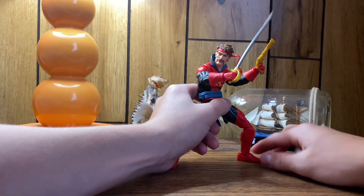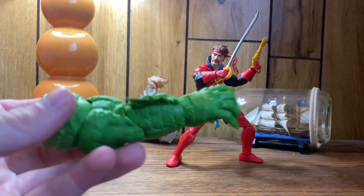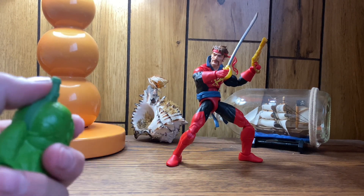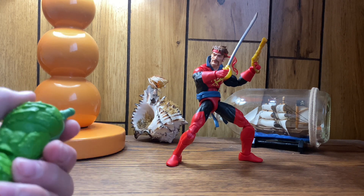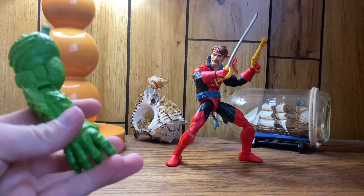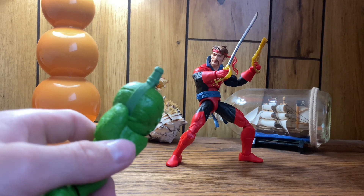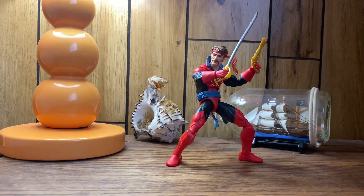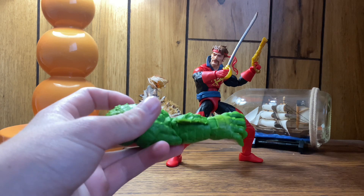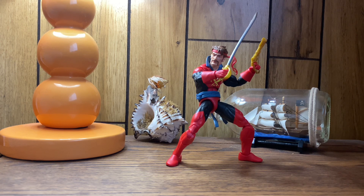Before final thoughts, let's talk about the build-a-figure piece. His build-a-figure piece is a giant arm for Chad, and it looks really cool — I think it's the Abomination with the fins. I don't know much about older Marvel Legends; I started collecting them a couple of years ago when I got into action figures. It has some good articulation, but it's not pinless. I forgot to mention — Corsair is pinless, which is a plus.